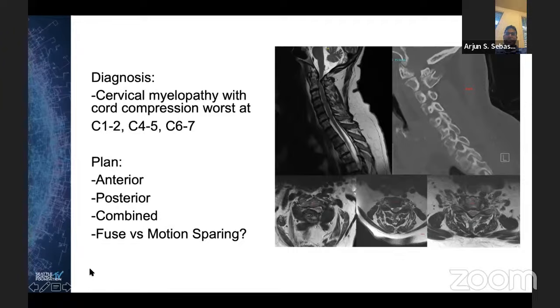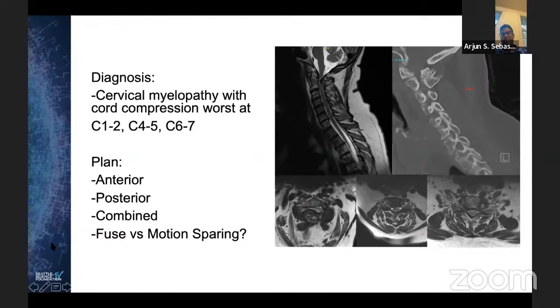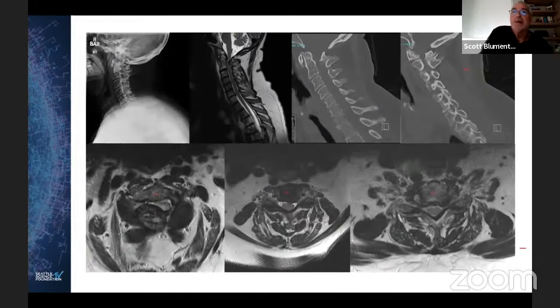In terms of counseling the patient about risks of neurologic injury, C5 palsy, that type of thing — I think the biggest thing would be reperfusion syndrome, like a white cord syndrome, with that much compression at C1-2. That would be the biggest thing I'd counsel about.